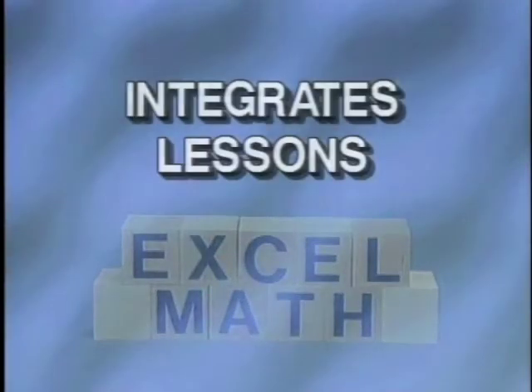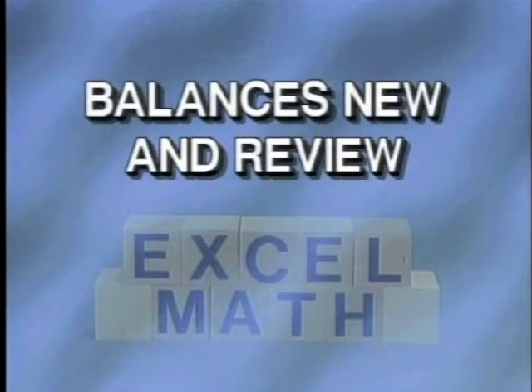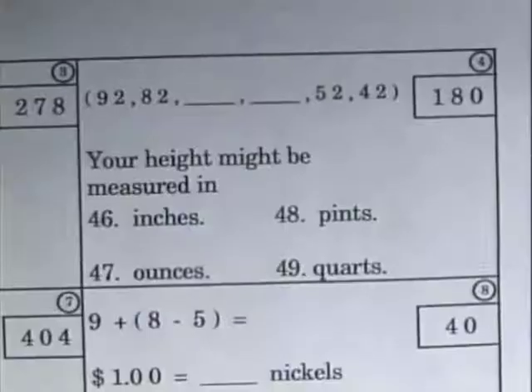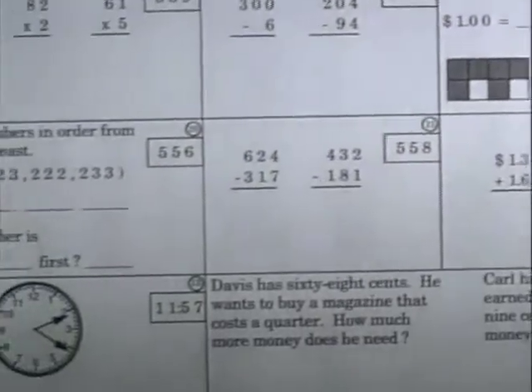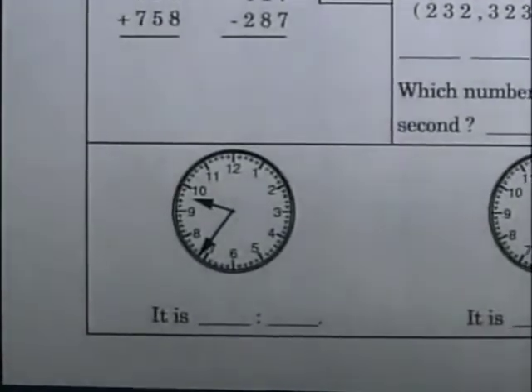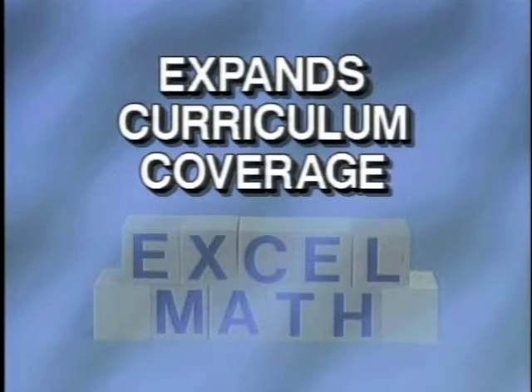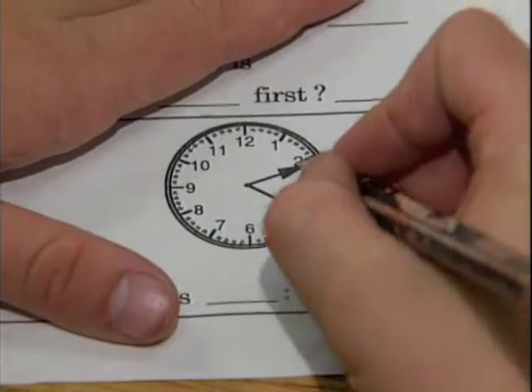Excel Math smoothly integrates one lesson to another, building concepts that are taught gradually in one continuous thought process. This keeps the students from thinking that each concept is merely a separate idea. Each lesson sheet consists of a variety of exercises that incorporate a review of previously learned material, along with the introduction of new skills. Students are continuously challenged with new material, yet given the opportunity to continue mastering previous concepts. Students remember concepts due to continual repetition, rather than mastering a concept before moving on to another one.